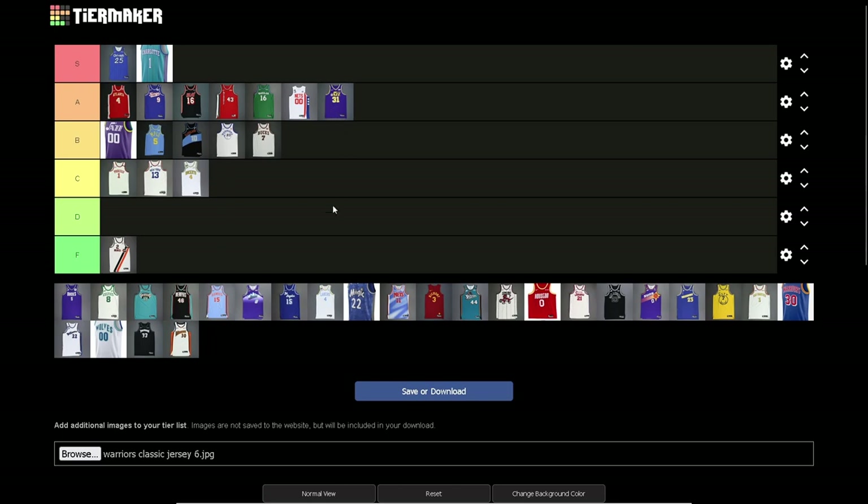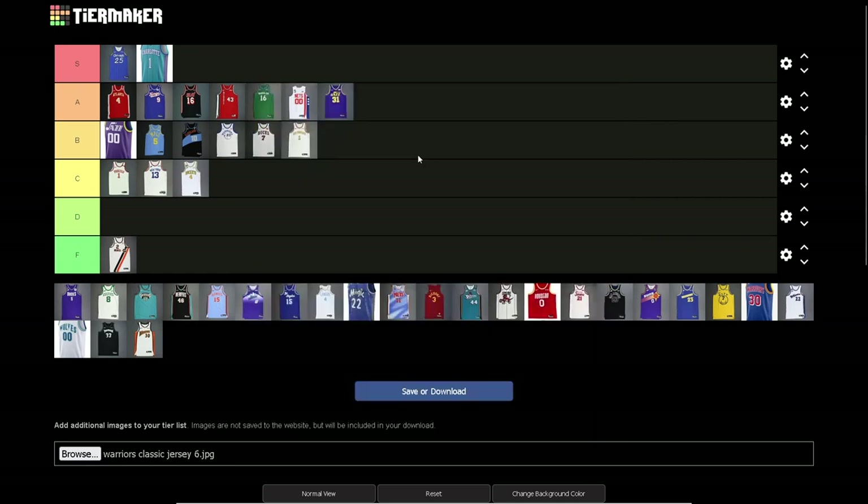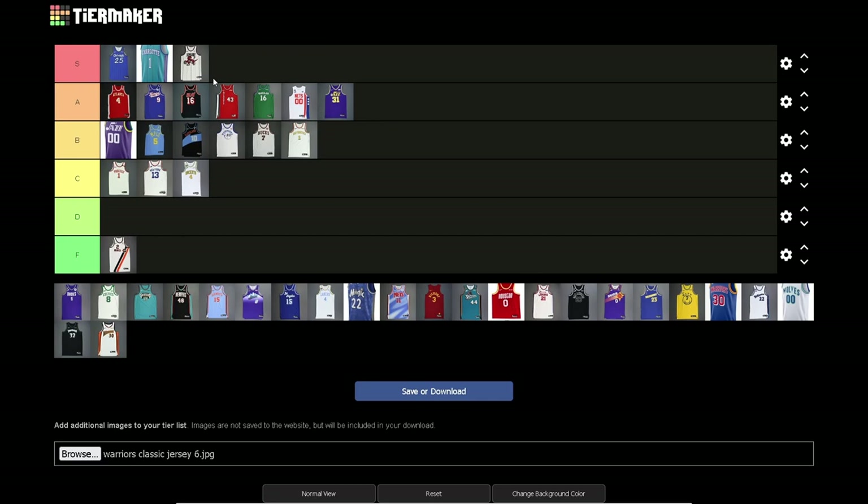Another Warriors one — San Francisco Warriors jerseys. I can go B here. This is what Wilt Chamberlain dropped 100 points in. I like the diversity of color here — incorporating all the various colors of their logo, which works. I think this is when they first moved back to San Francisco from Oakland and brought these jerseys back. Decent jersey, nothing wrong with it.